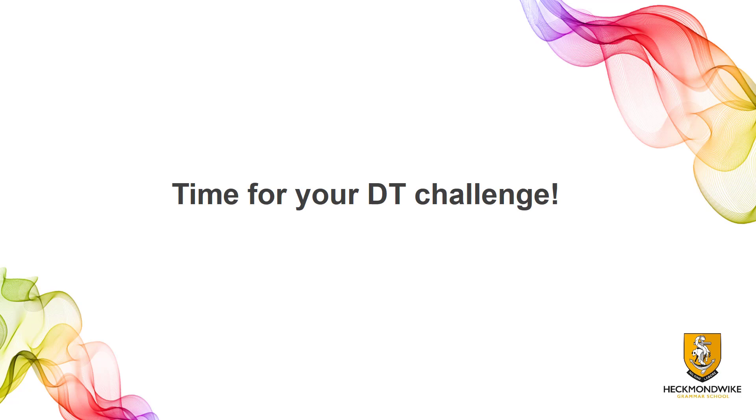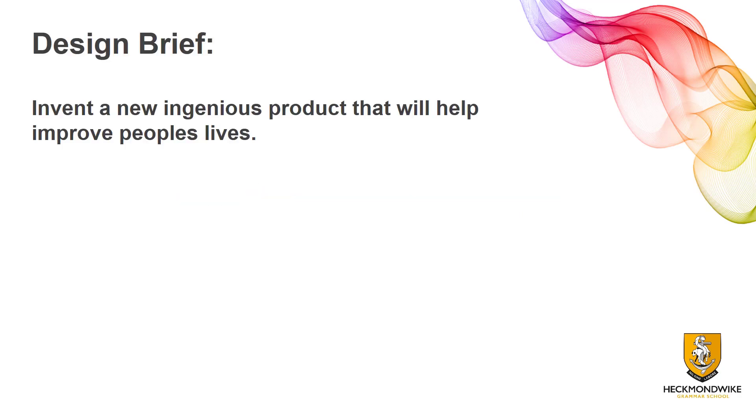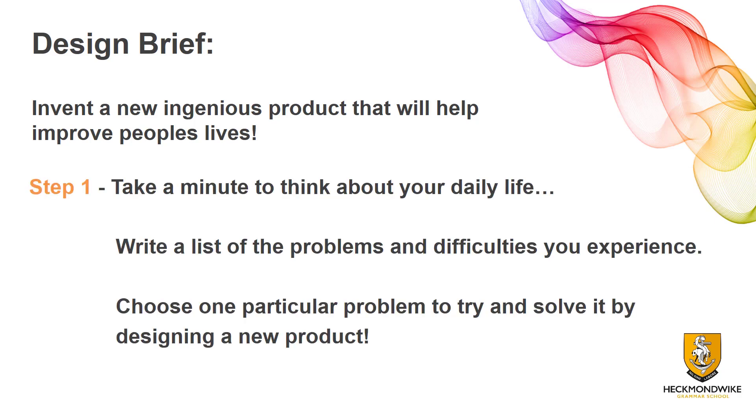I'm now going to go on to your actual design challenge. Your design brief is to invent a new ingenious product that will help improve people's lives. There are three stages. Step one: take a minute to think about your daily life and write a list of all the problems and difficulties you experience in a usual day. Think about how you wake up, how you get out of bed, where you find your clothes, what problems you have when brushing your teeth — it could be absolutely anything. Create a wide range of problems, then choose one and think about how you can design a solution to solve it.